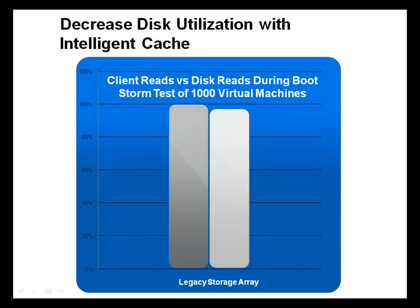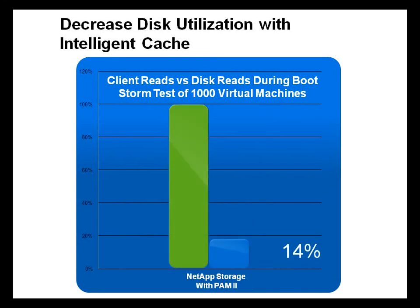In a traditional legacy storage deployment, the network output will approximately equal the disk read throughput. When using NetApp Intelligent Cache, customers can reduce the amount of data being read from disk by up to 84% during read-storm activities.